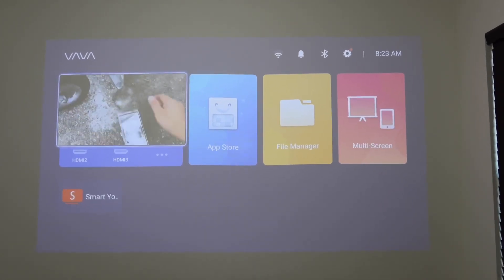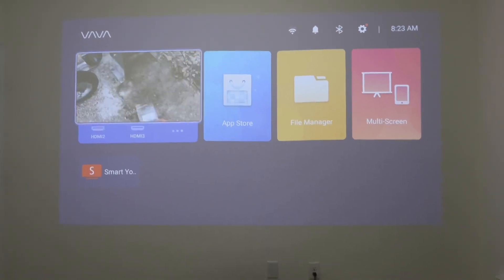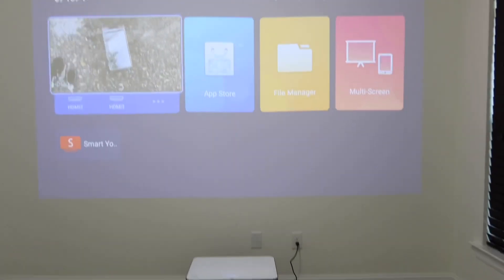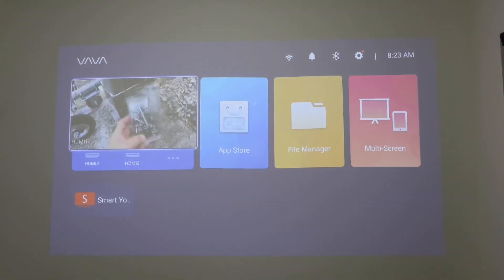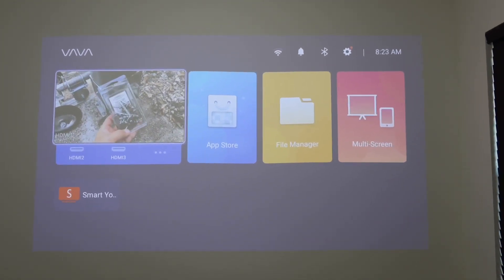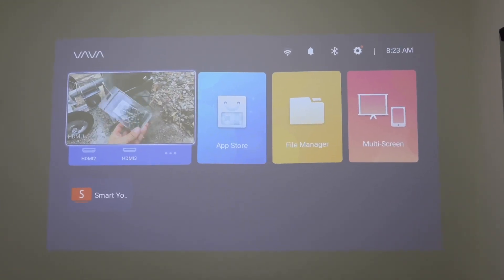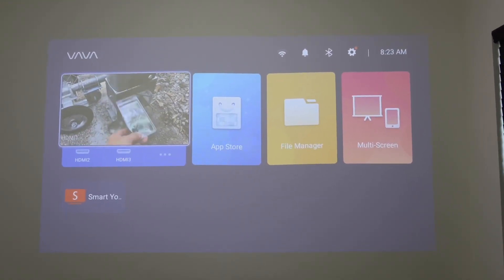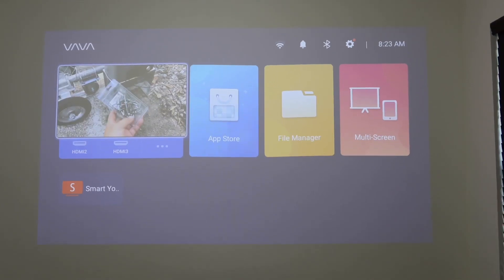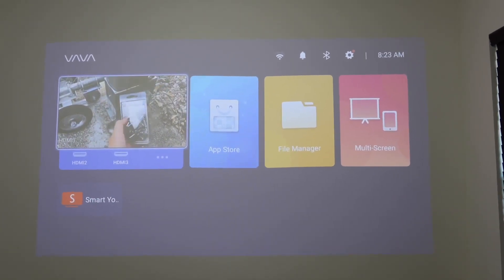What's going on guys? I just got one of the most expensive projectors I have ever owned — this is the VAVA 4K ultra short throw projector. I got a pretty good deal on it since it was on sale. I will leave a link in the description box below so you guys can check it out. After you click the link, make sure you clip the coupon to get the discount.